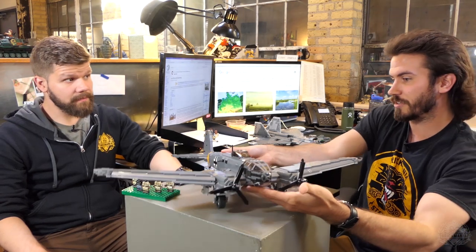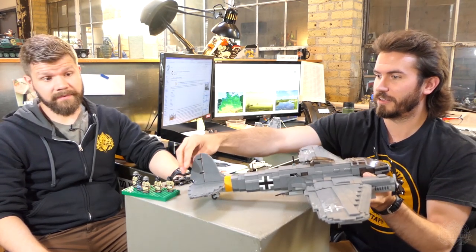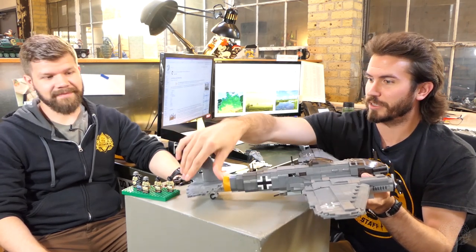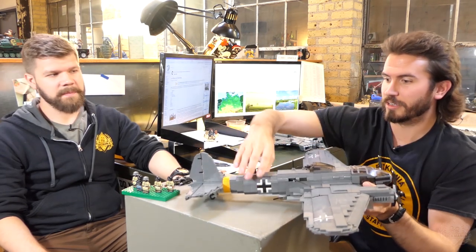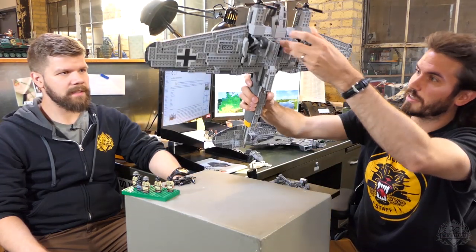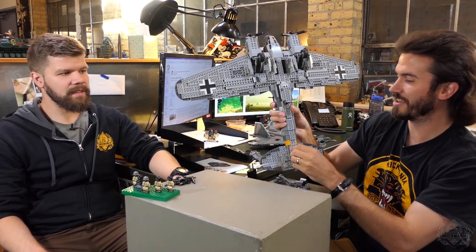A new rudder I have here. We also have elevators on the back, flaps, and ailerons — like a lot of the large airplanes we have going on around here. Retractable landing gear as well; I laid that out in the instructions.